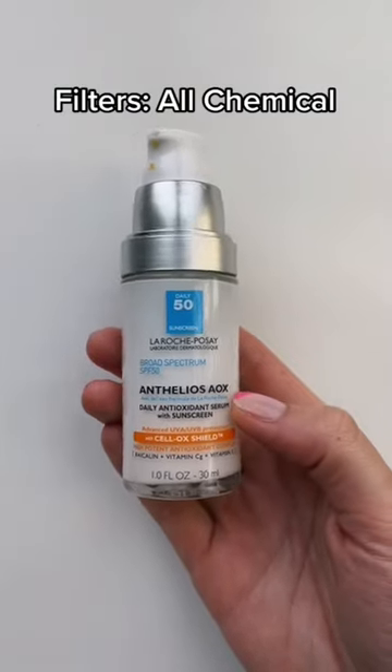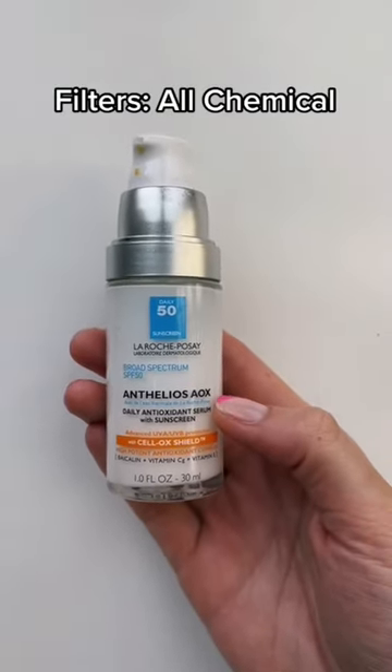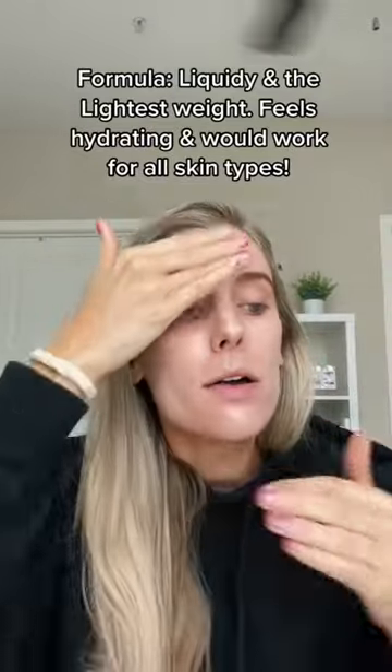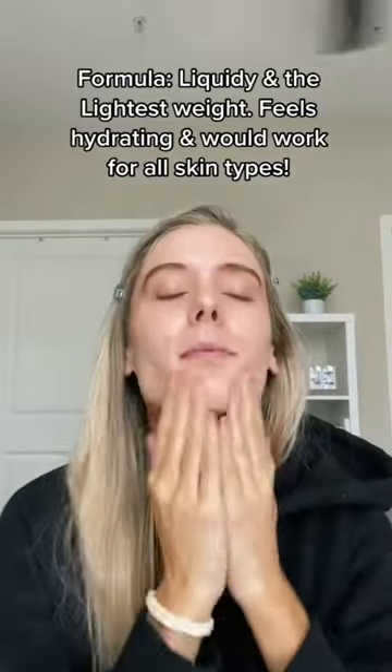The La Roche-Posay AOX Serum Sunscreen is an SPF 50 with all chemical filters. This is the lightest weight option so far, but it still feels very hydrating on the skin. Doesn't look greasy and has a really nice healthy finish.